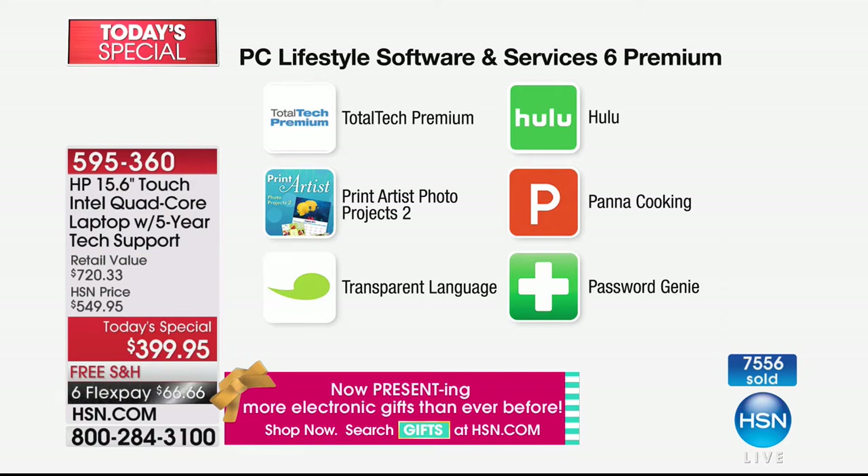Print Artist is a really great graphics program. Transparent Language — that's a three-month language learning service. Hulu — 45 days of Hulu. Ever since Handmaid's Tale won so many awards, Hulu has great not only original programming but a lot of programming that's on TV right now.